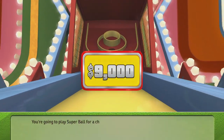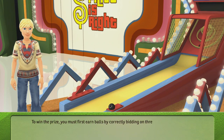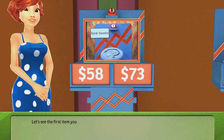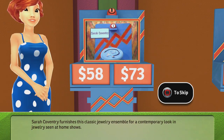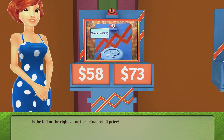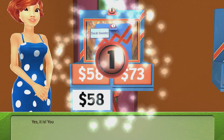You're going to play Super Bowl for a chance to win $9,000! To win the prize, you must first earn balls by correctly bidding on three items. Let's see the first item you'll bid on. Sarah Coventry furnishes this classic jewelry ensemble for a contemporary look in jewelry seen at home shows. Is the left or the right value the actual retail price? You picked this value — yes, it is! You win a ball!